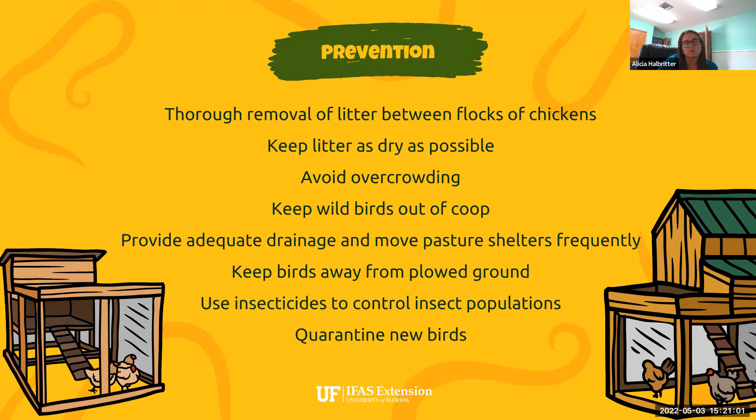Keep the litter as dry as possible, since parasite eggs thrive in warm, moist conditions. Avoid overcrowding — this keeps the coop clean in general and ensures chickens aren't stressed in ways that make them more susceptible to parasite infection. Keep wild birds out of the coop, as they are a major spreader of parasite eggs. You could have the perfect coop setup with no parasite infection, and then one little wren comes in, interacts with a bunch of other birds, and spreads parasites inside. Making sure birds don't interact with wild birds is extremely important.